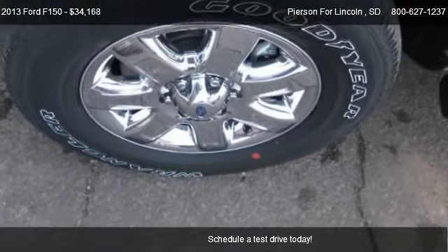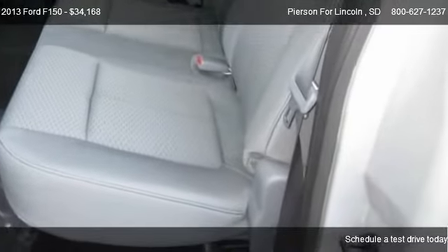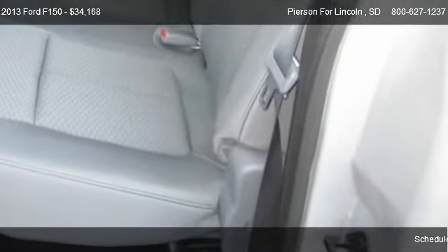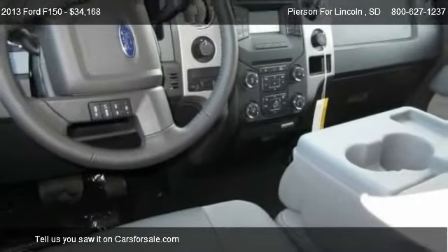For mileage information on this 2013 Ford F-150, call us at 800-627-1237.